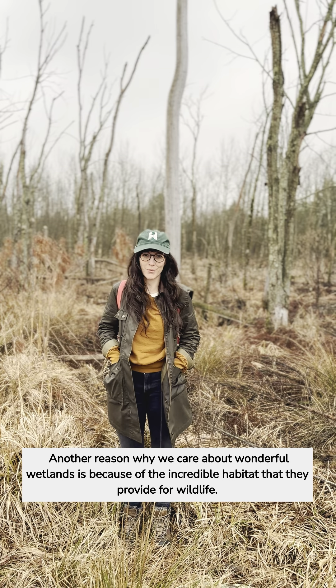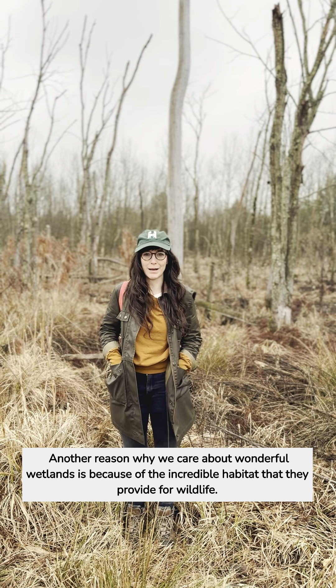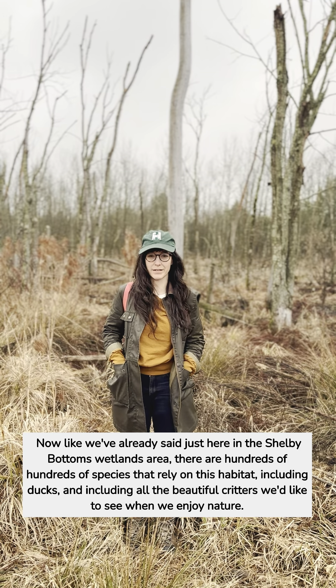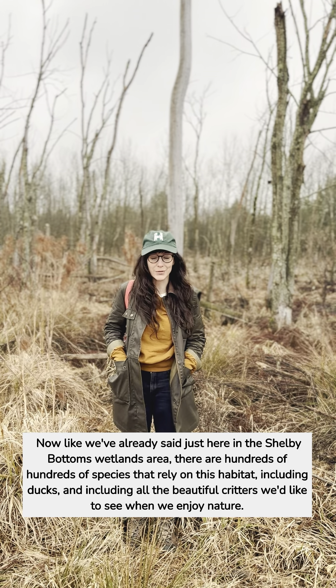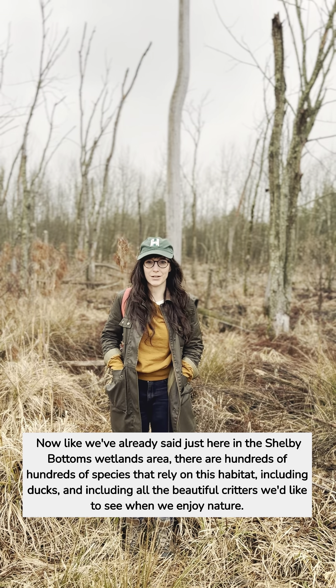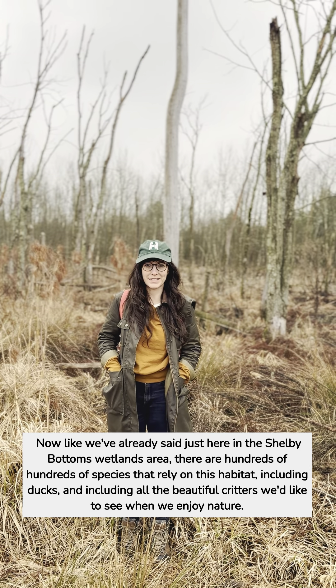Another reason why we care about wonderful wetlands is because of the incredible habitat that they provide for wildlife. Just here in the Shelby Bottoms wetlands area there are hundreds of species that rely on this habitat, including ducks and all the beautiful critters we like to see when we enjoy nature.